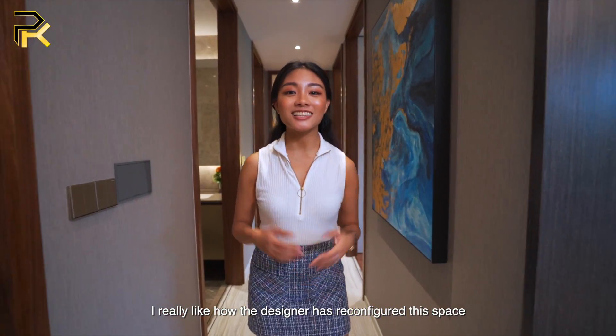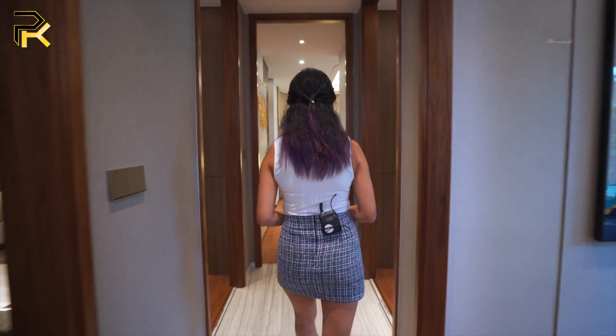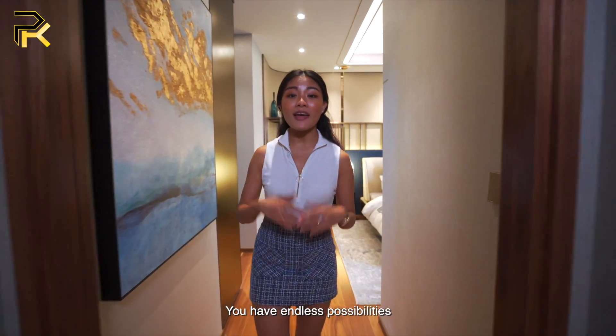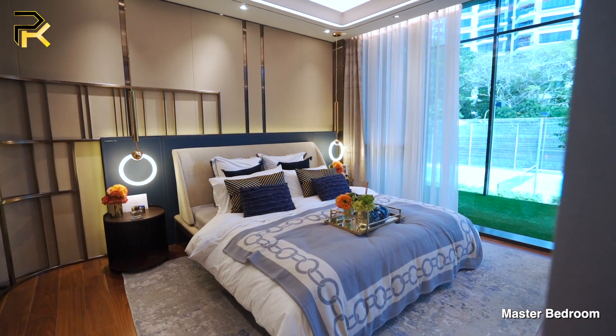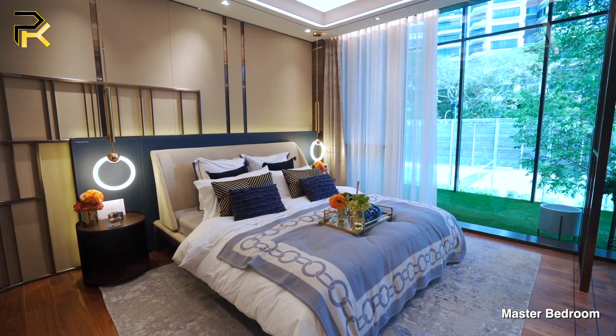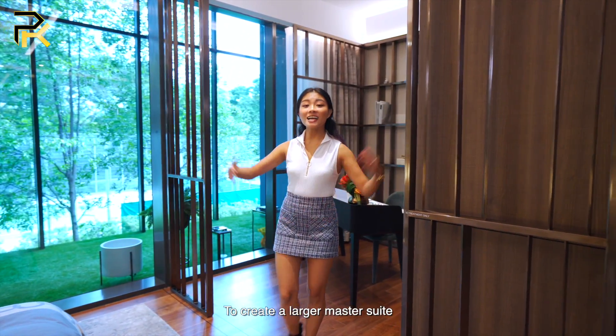I really like how the designer has reconfigured this space. Come with me, let me show you. With four bedrooms in this apartment, you have endless possibilities as to how you want to use your space. Over here, a wall has been hacked down to create a larger master suite.